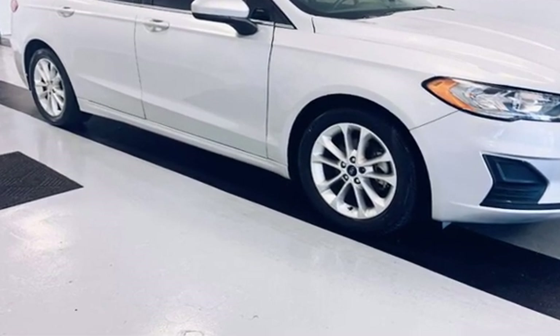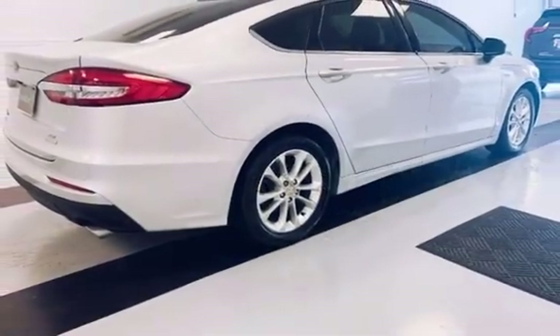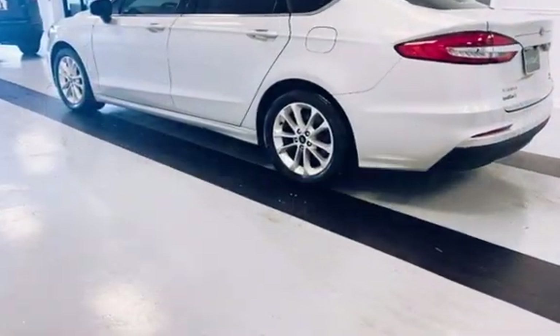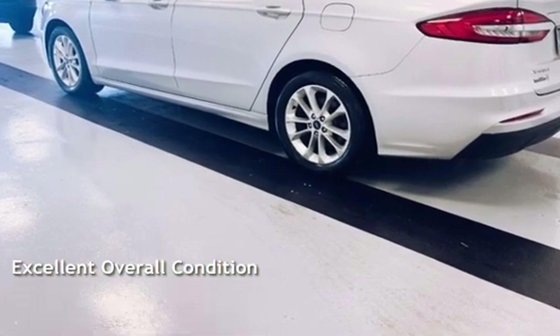This Ford is a great value with less than 18,000 miles on the odometer. Estimated fuel economy for this vehicle is 23 miles per gallon in the city and 34 miles per gallon on the highway. This vehicle is in excellent overall condition.